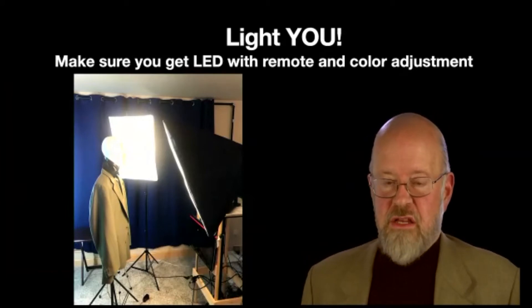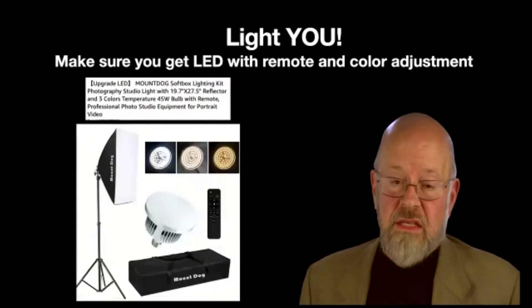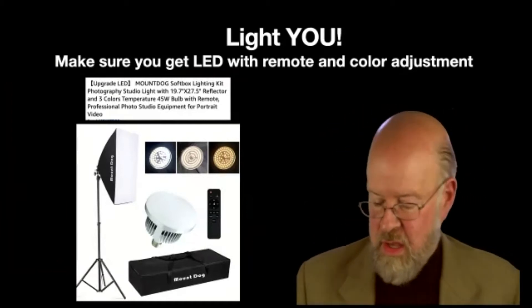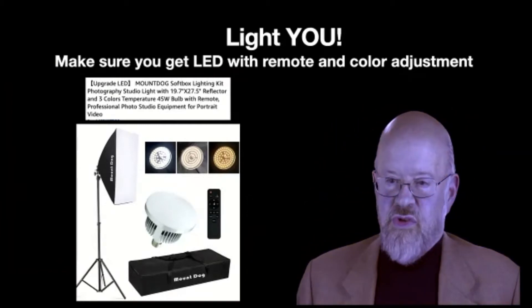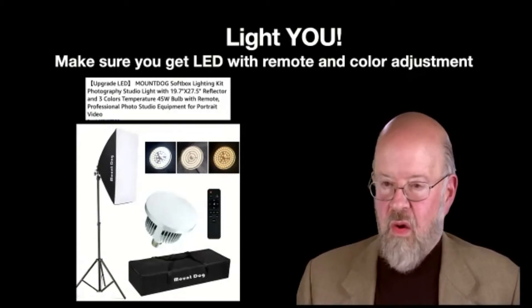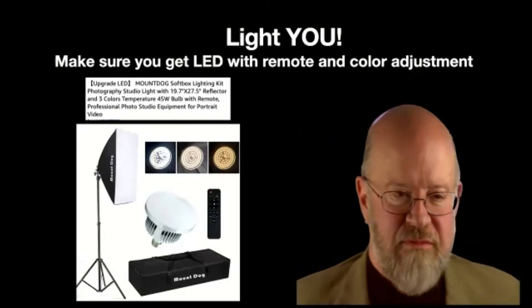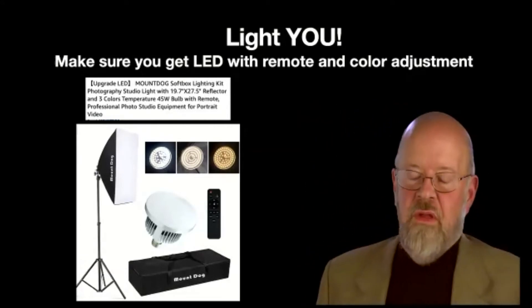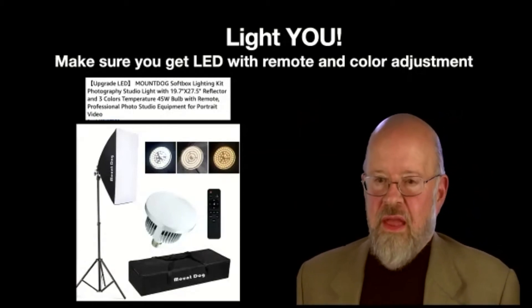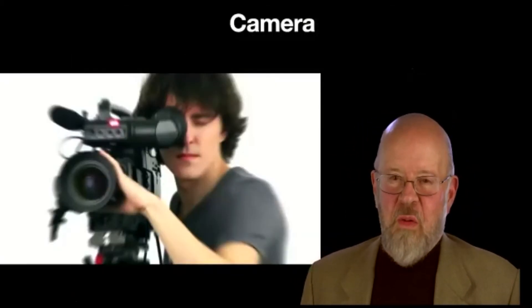You also have to light yourself. I used to have big incandescent lights — they were very hot. Now I use LED lights, which is important because you can change the color temperature. With a remote I can make them cold or warm. Since we have different skin tones and hair tones, it's good to have adjustable lights. And they're not hot, which matters — I don't have air conditioning up here in Lake Tahoe.